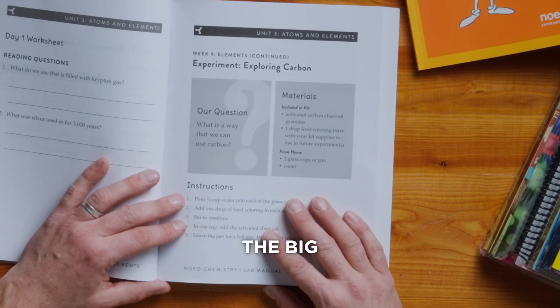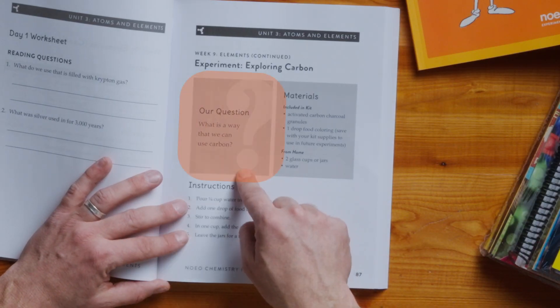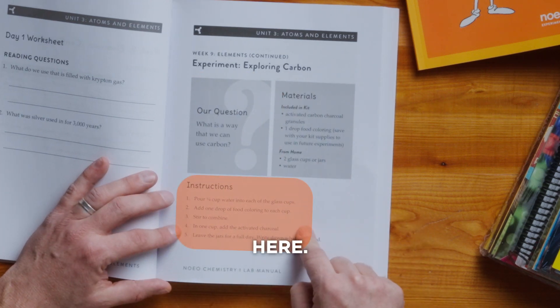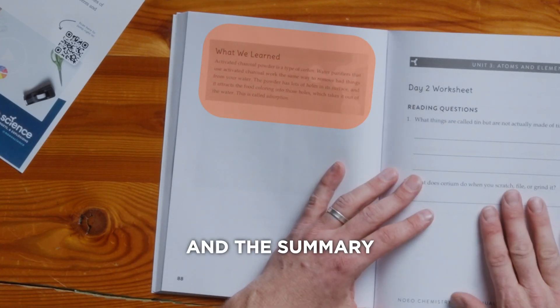Experiment: exploring carbon. The big question here — what is the way that we can use carbon? The materials and the instructions are here, and the summary at the end.